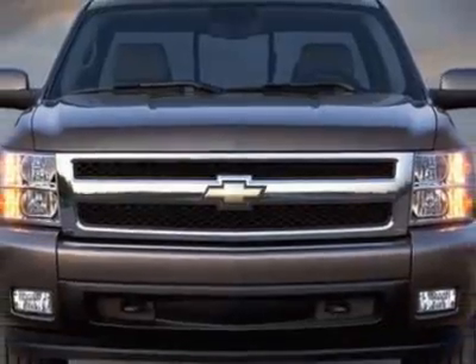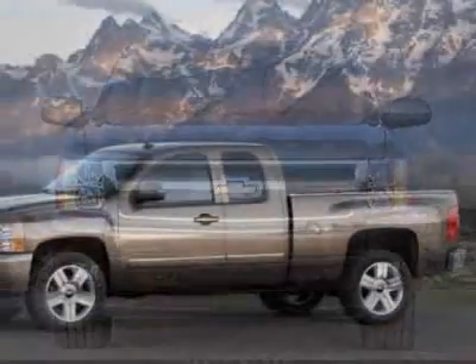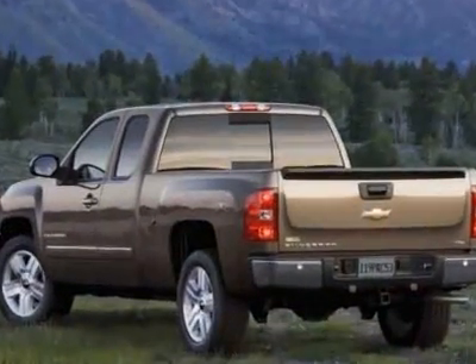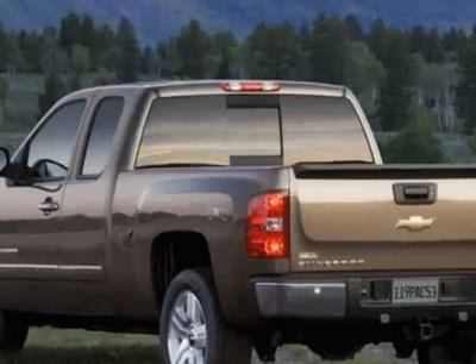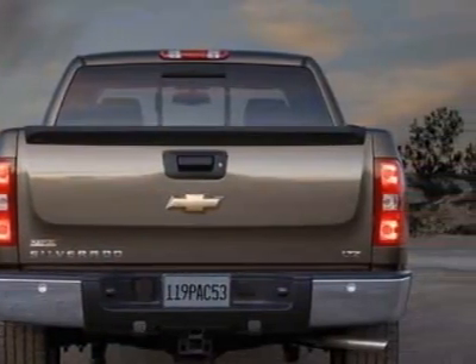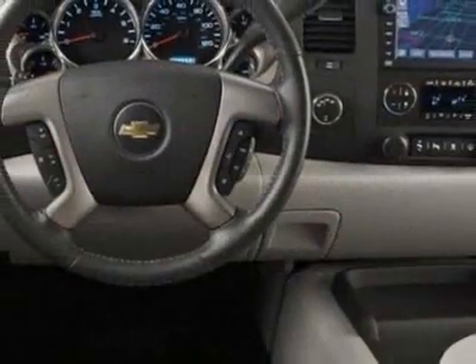This vehicle has a limited warranty. It gets an estimated 15 miles per gallon in the city and an estimated 21 on the highway. This Silverado 1500 boasts a 5.3 liter engine and has an automatic transmission.